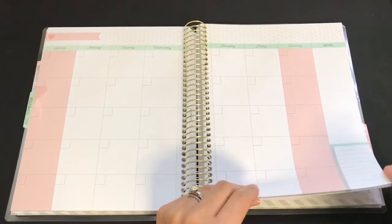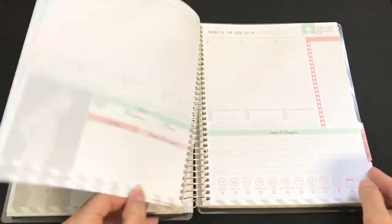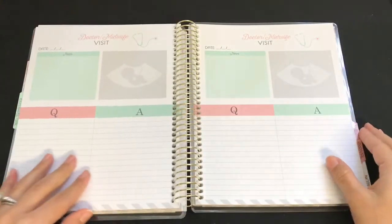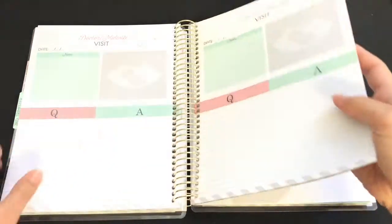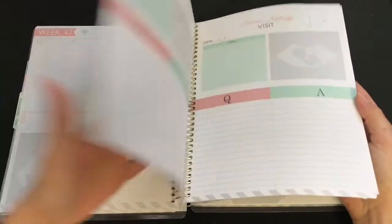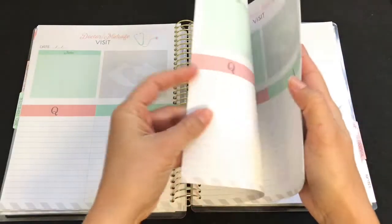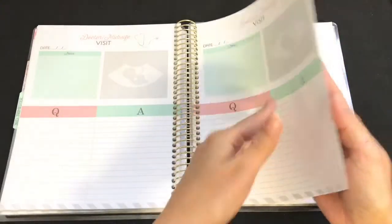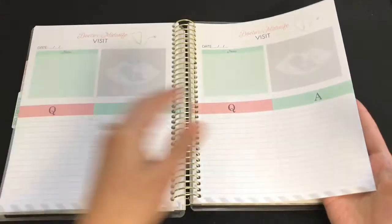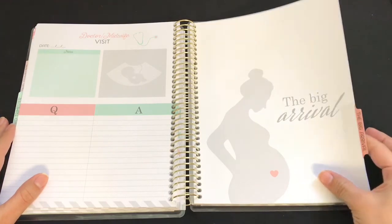The Third Trimester again gives you monthly views, weekly views, and doctor/midwife visit pages. This trimester gives you more pages in case you go overdue — it goes all the way to week 42. It also gives you space for up to eleven visits. Then comes 'The Big Arrival' section with one more monthly view.